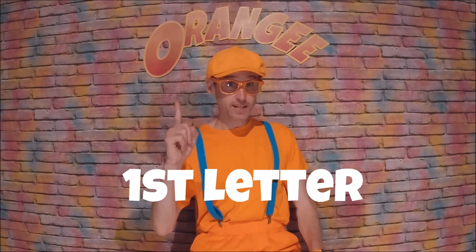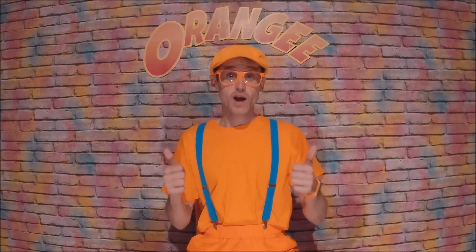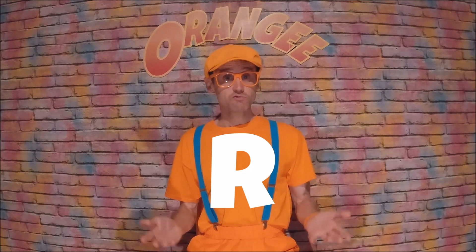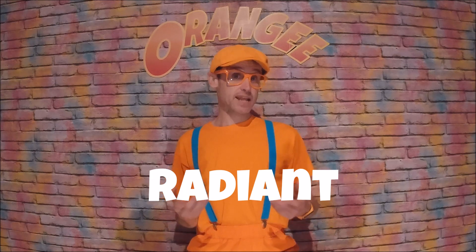And second, the name Orangie means something — it describes my nature. Let's spell it out and see what each letter means. The first letter is O. O stands for optimistic, which means hoping or believing good things will happen. And the second letter is R. R stands for radiant, which means expressing happiness and wearing bright and colourful clothes.